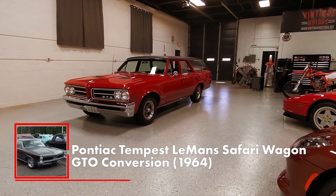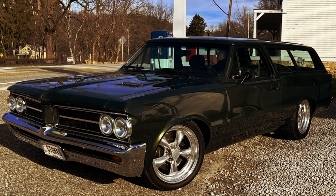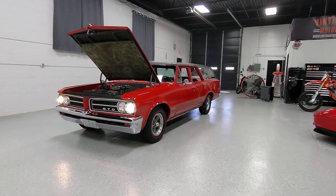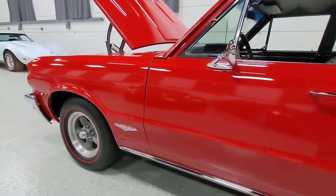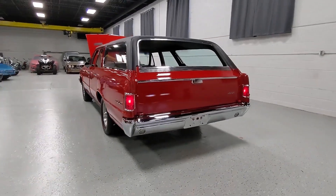Pontiac Tempest Le Mans Safari Wagon GTO Conversion, 1964. When Pontiac released the Safari Wagon, it was the best-looking wagon on the market. Clean and understated lines, Pontiac's famous split grille, and lots of chrome accents. It looked like a sports car despite being a station wagon. Even the rear end looked quite sporty, with a sloping roofline and overall sleek profile.